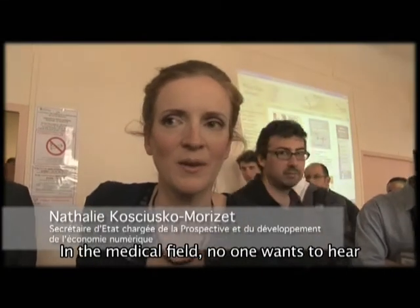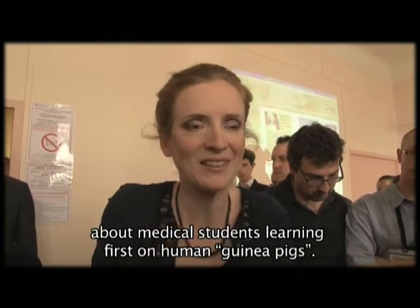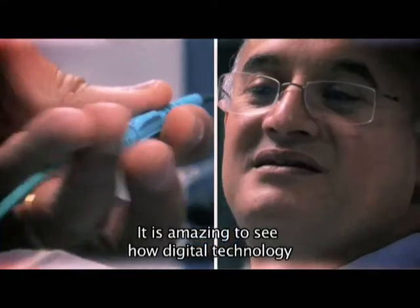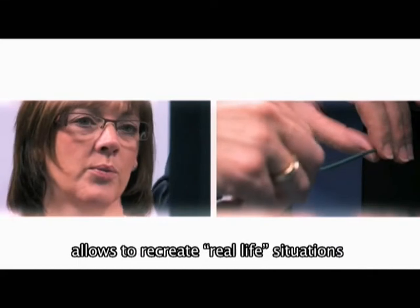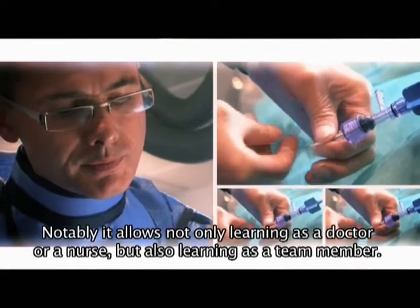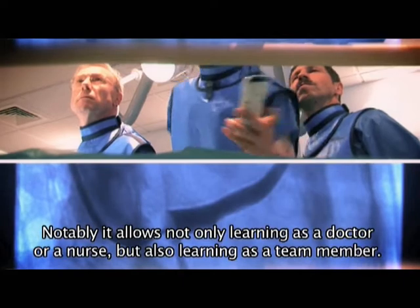It's very impressive to see, and in particular in medicine, the idea that we are training on real patients is something a little unsettling, something that we don't want to hear. It's very impressive to see how simulation can make the situation very real, so to learn in the best conditions and with all the parameters of real life, especially with the group dynamics and the collective work.